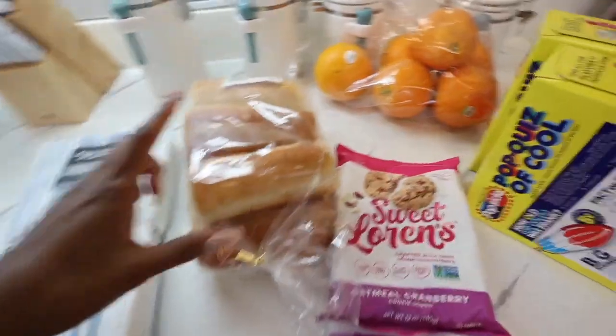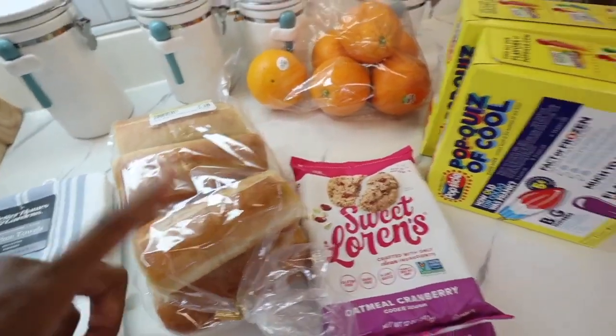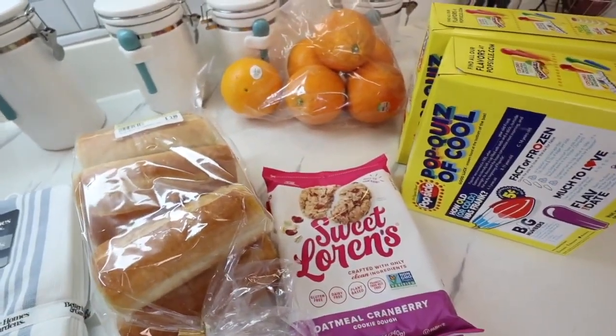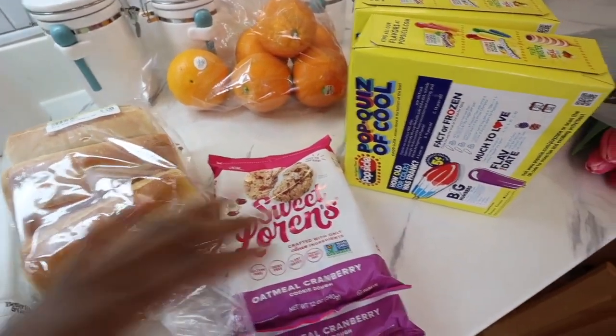I also found this bread that I want to use for my recipe for dinner tonight. Hopefully it turns out good. I'm going to do a crock pot recipe with shredded chicken. I've just been loving crock pot recipes — it saves me so much time.